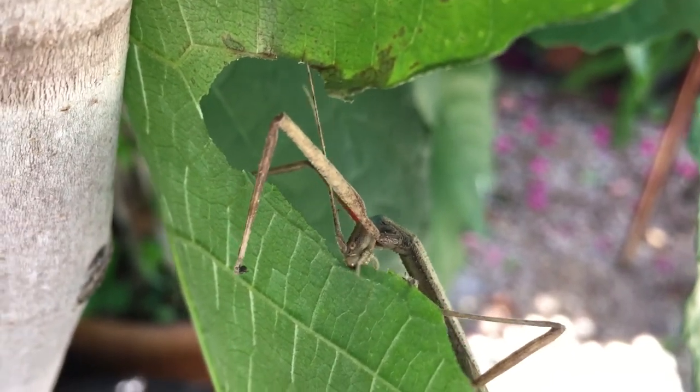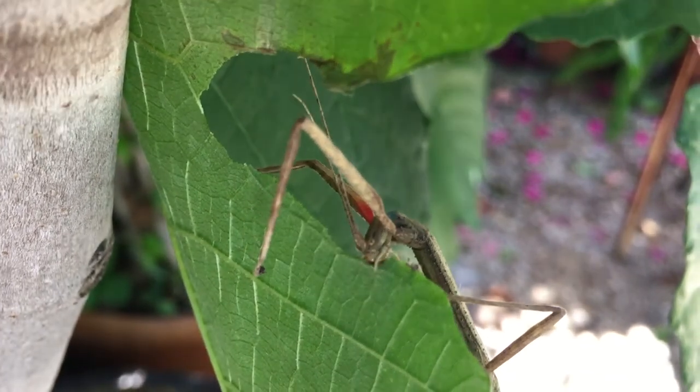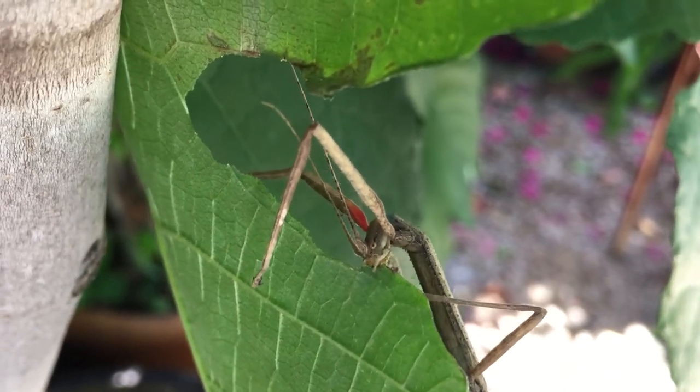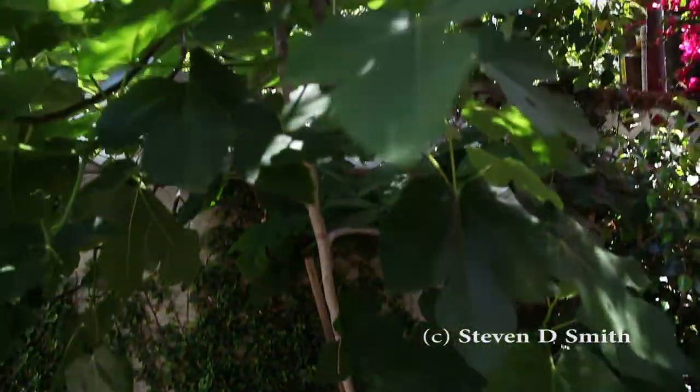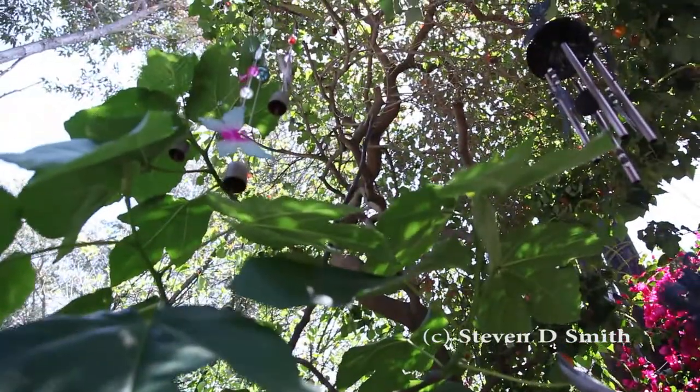The grown-ups usually just come out at night — I think we woke her up from her nap. That's all for today's backyard adventure. Thanks for watching, please like and share. Bye, Leafy — see you tonight.